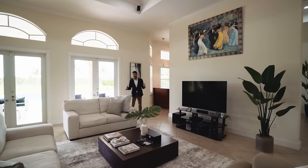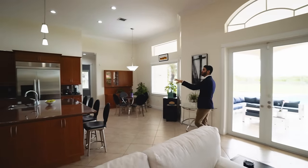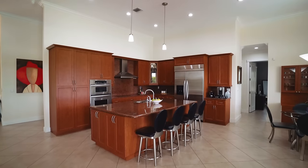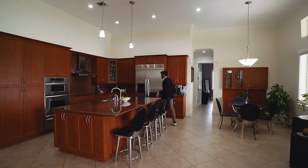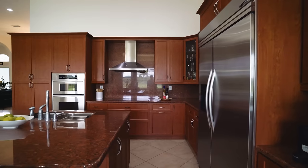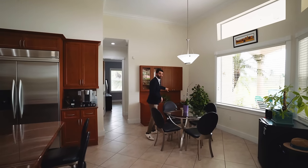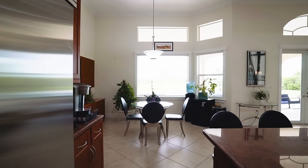It's one big open space overlooking the backyard. Over here is the kitchen with a nice big island, stainless steel appliances, a sink with a view of the backyard, and a breakfast nook with a prep area.